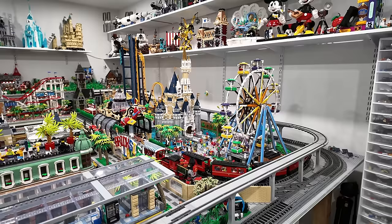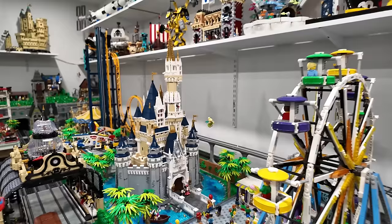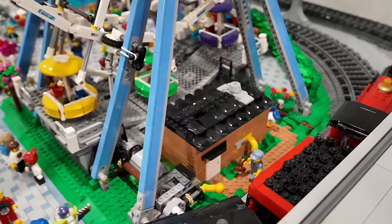There's definitely lots to see in the amusement park. Keep in mind I pretty much have content on everything you see in this room — such as doubling up the Disney castle, adding the moat around its base, building the palm trees, building the hedges, tiling off the entire amusement park, building these little custom builds. Everything in this Lego room essentially has its own video.